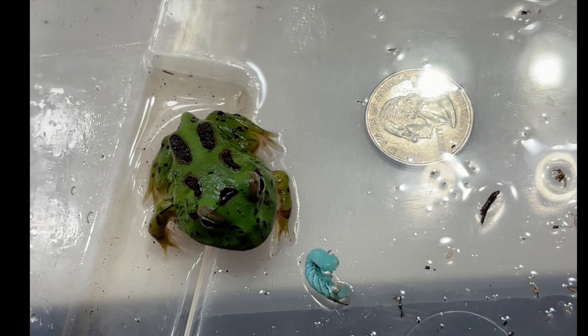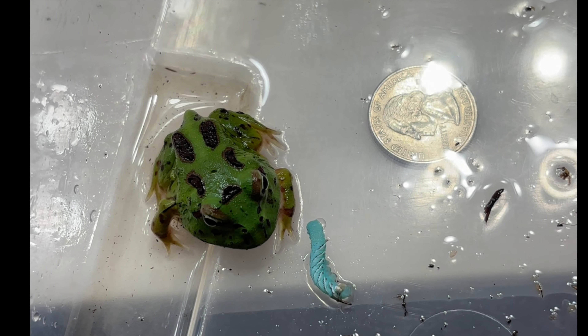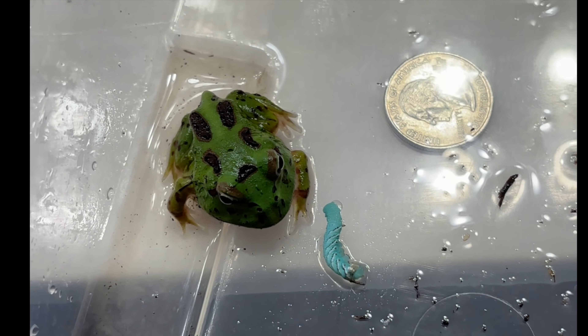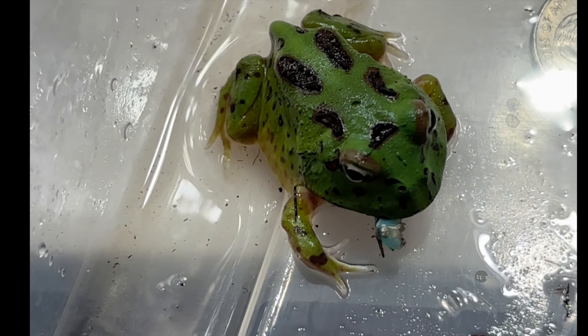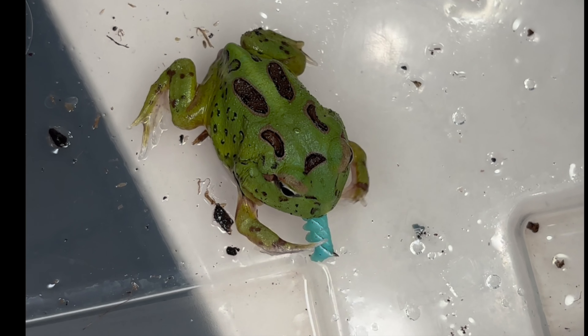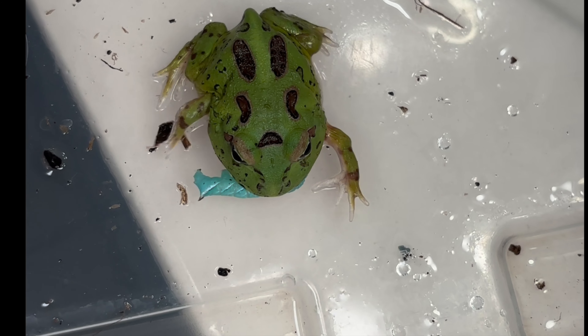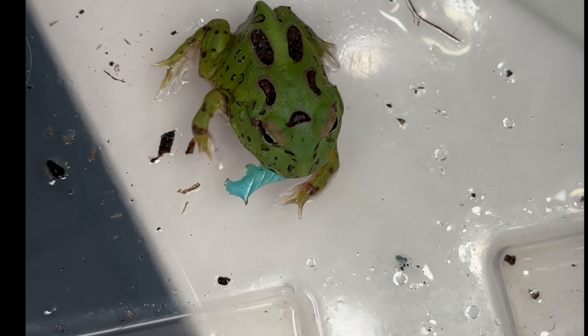I've had this baby Pac-Man frog for exactly four weeks now and once a week I've taken a picture of the frog next to a quarter so I can make some side-by-side shots documenting its growth over the four weeks. I think you will be shocked by the four-week transformation picture when you see that at the end of this video, so be sure to stay tuned. For now I'm going to take you week by week and show you how this frog grew and what it was eating.